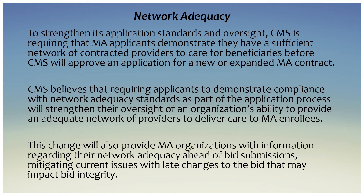On network adequacy, to strengthen its application standards and oversight, CMS is requiring that Medicare Advantage applicants demonstrate they have a sufficient network of contracted providers to care for beneficiaries before CMS will approve an application for a new or expanded Medicare Advantage contract. CMS believes requiring applicants to demonstrate compliance with network adequacy standards as part of the application process will strengthen oversight of an organization's ability to provide an adequate network of providers to deliver care to Medicare Advantage enrollees.